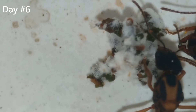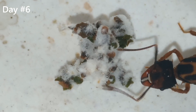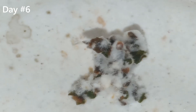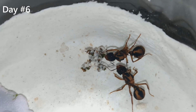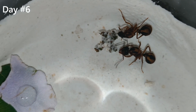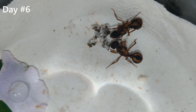It's now day 6 and the ants have been working non-stop to make the fungus bigger. Look how big it is now. You can see in the petal there a drop of water. I need to keep this plaster humid and give the queens some water, since they are not in a test tube.